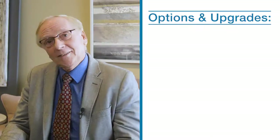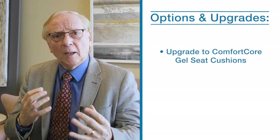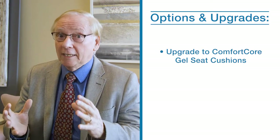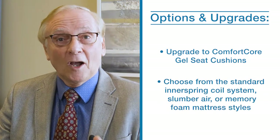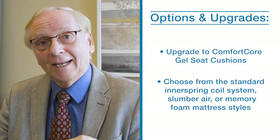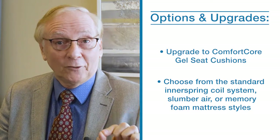The Layer sleeper sofa has hundreds of fabric and leather cover options, including iClean fabrics, that you can choose to create a look that's uniquely yours. It comes with standard seat cushions, which you can upgrade to comfort core gel seating cushions. You can also upgrade from the standard innerspring coil system topped with an extra layer of padding to either the SlumberAir or memory foam mattress styles.